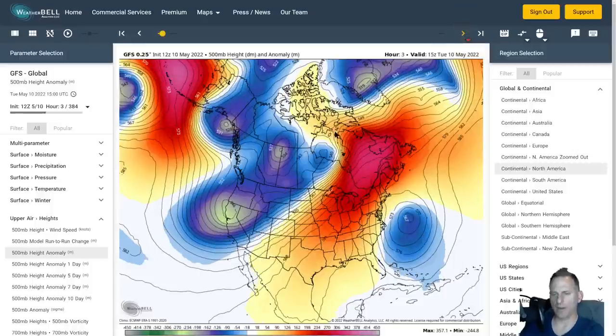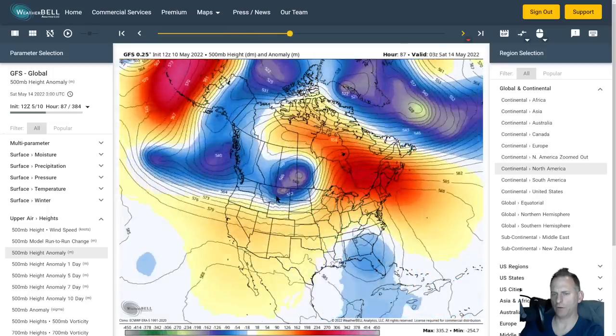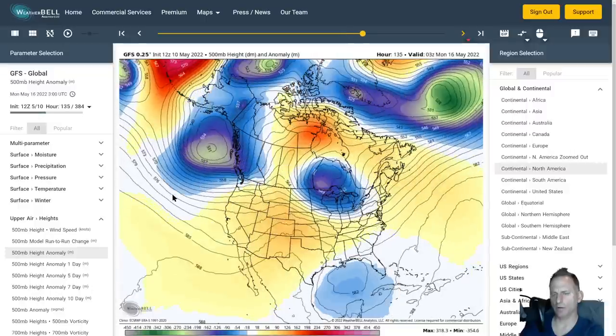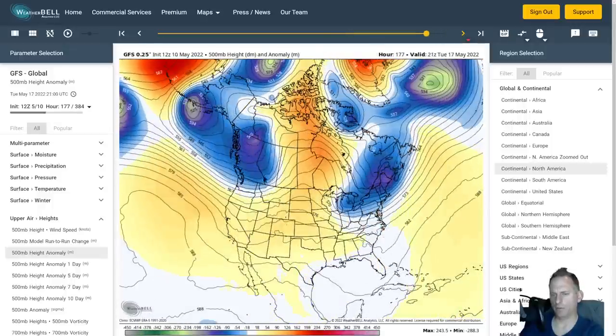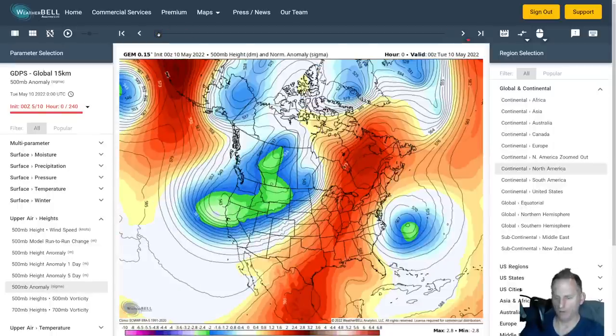We're probably going to remain active here through and into next week. The GFS shows good agreement in the short term, with the trough hanging out and a good gradient between the Gulf of Alaska low and the Great Basin high. Moisture is going to be pumped into the region, with clouds and precipitation continuing on through next week. It's looking like we're going to continue this well-below-average temperature May into the extended forecast.